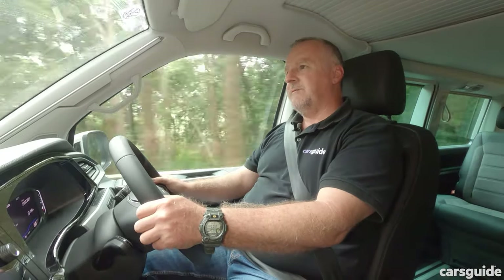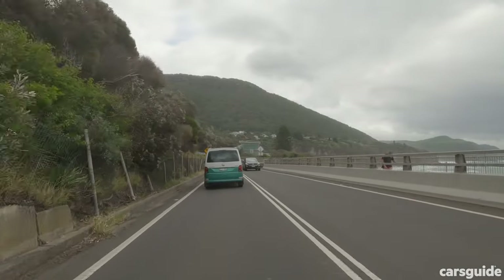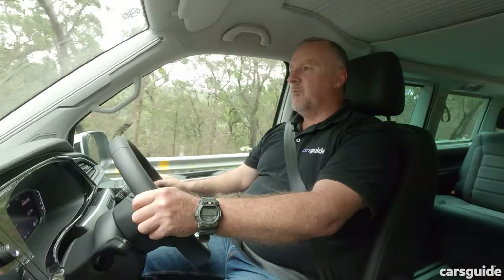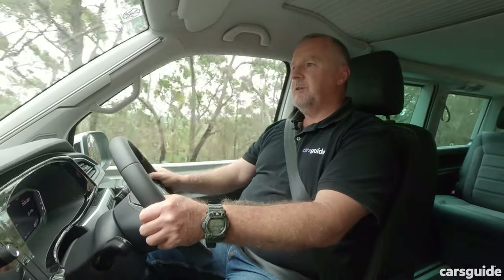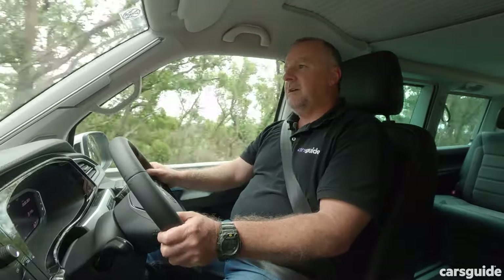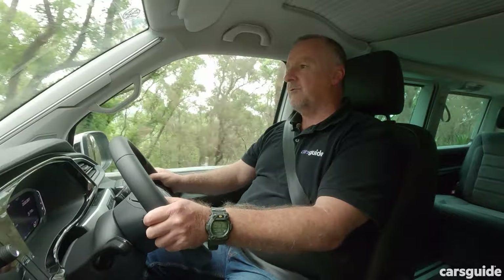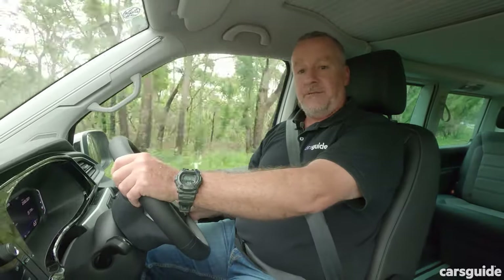Even if things get a bit twisty-turny, this is generally a well-behaved vehicle on road — a pretty smooth drive. You also have the option of taking on tracks that are a little bit tougher than your normal bitumen, because this has all-wheel drive, and remember you also have hill descent control and a rear diff lock.